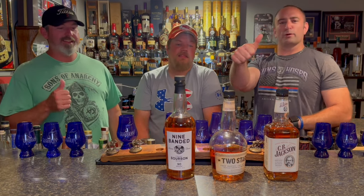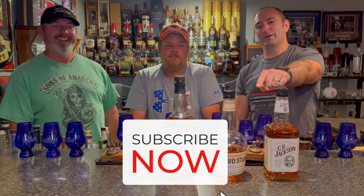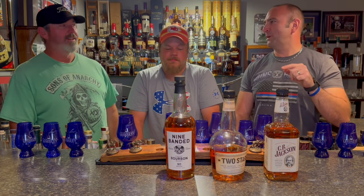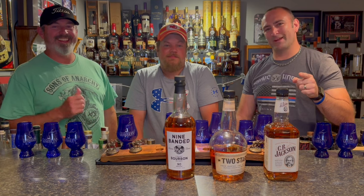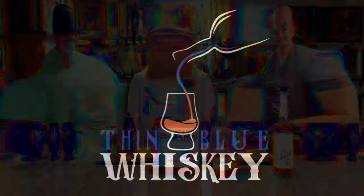Sounds like the first two are a definite recommend, and maybe a three-quarter thumb on the third one. They're good all the way. Thin Blue Whiskey says it — we're recommending all three of these. Pick them all up for under $100, and enjoy the hell out of them. We'll see you next time right here at Thin Blue Whiskey. Thank you.